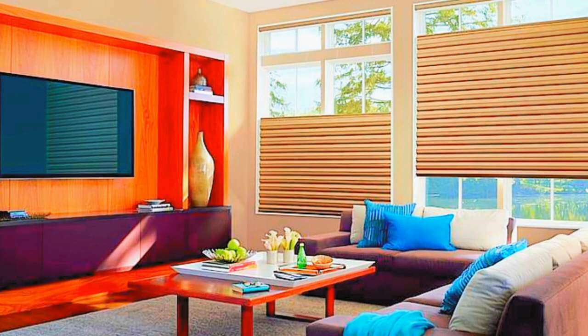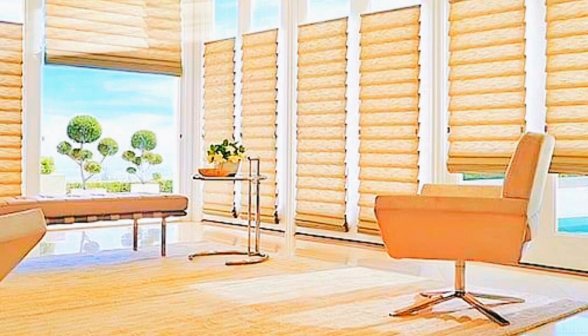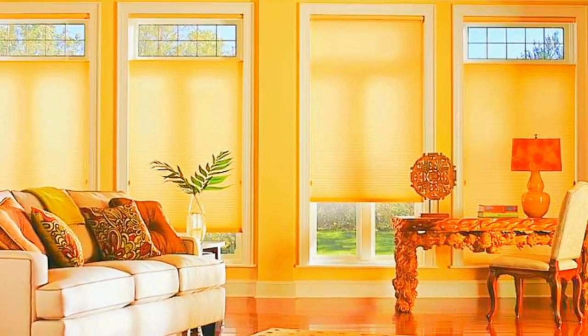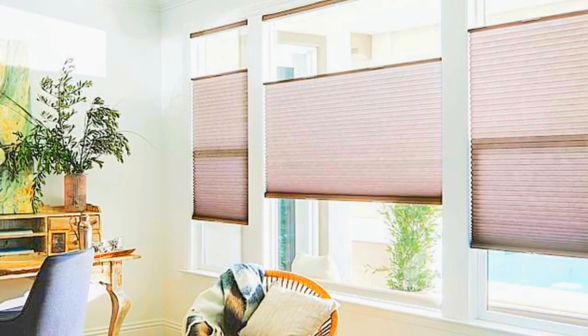Additionally, cellular shades are available in a wide range of colors and fabric choices, so it's simple to find a style that matches your interior decor and personal preferences. For increased convenience and safety, cordless and motorized options are available, as they do away with the need for cords, which can be dangerous, particularly in homes with young children or pets.